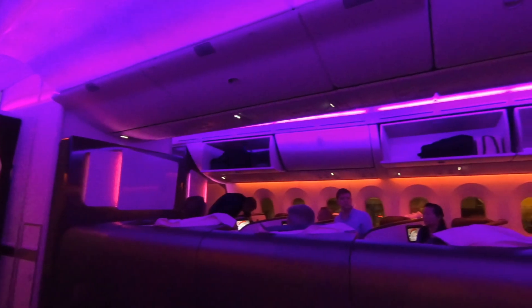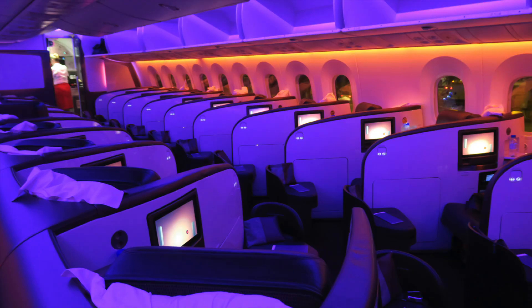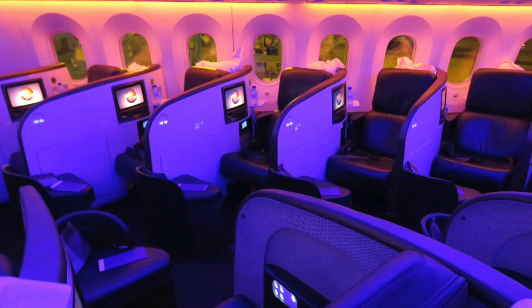The Virgin Atlantic Upper Class cabin features 31 seats in a 1-1-1 configuration. My footage wasn't perfect so I'm going to share some photos I've also shared in my blog. This configuration is rather ancient — it's been here for a long time and each seat faces the aisle so it's not very private. The left seats face the left side aisle so they're actually more private, and I was seated in one of those seats.